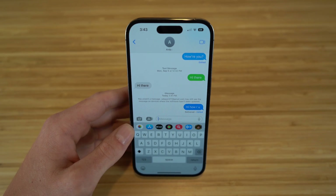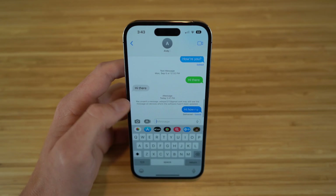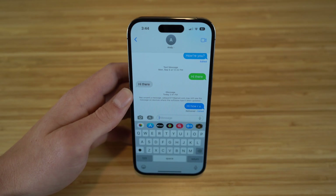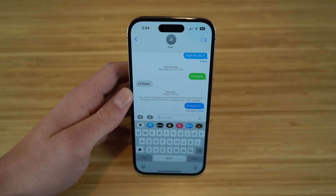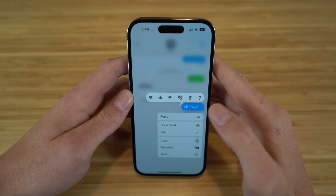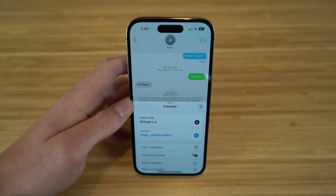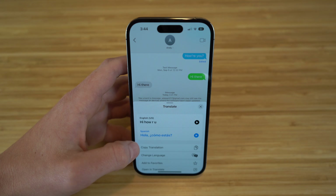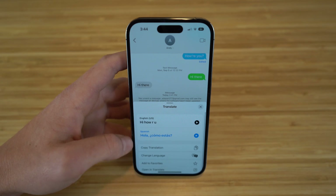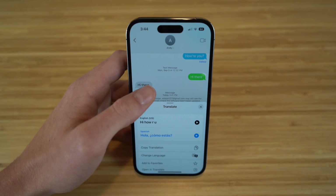I'm glad they brought this feature to the iPhone — it's about time. It comes in very handy if you mess up a message or need to unsend something. If someone sends you a message in a different language, or if you want to translate your text message to a different language, you can do that on iMessage too. All you have to do is hold down the text and go to Translate. Then you can choose what language you want — right now we have Spanish, where it's going to say 'hola cómo estás' based on 'hi, how are you.' You can copy this translation, choose a different language, add to favorites, or open Translate itself.